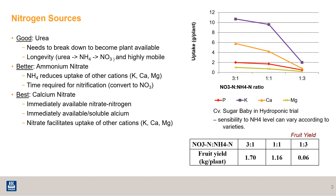Ammonium nitrate is slightly better because it is a combination of a form of nitrogen that's slower to become available — because it has to convert, that's your ammonium — and it has some already plant-available nitrate nitrogen along with it. The main thing to watch out for when using ammonium nitrate is that ammonium reduces the uptake of other very important cations like potassium, calcium, and magnesium, because it's also positively charged.